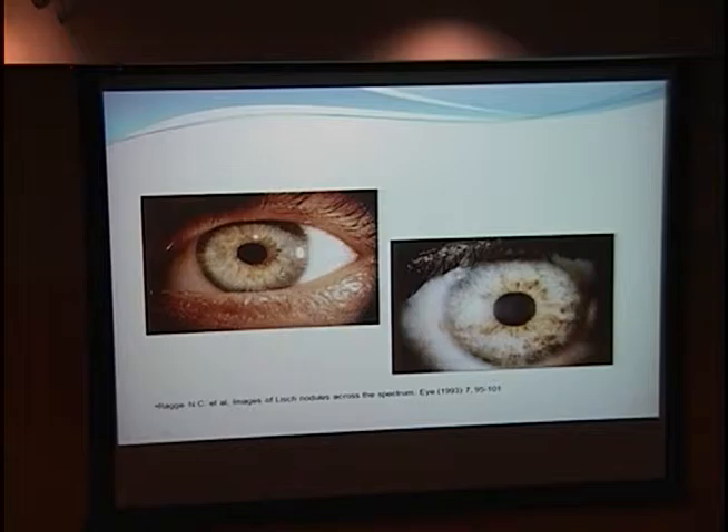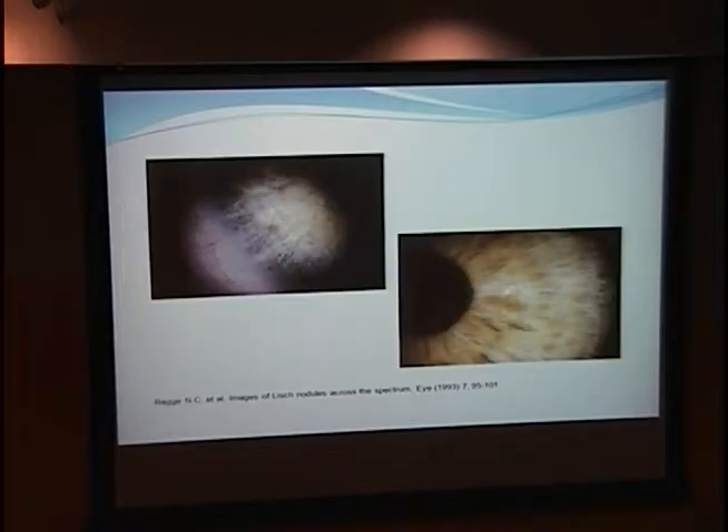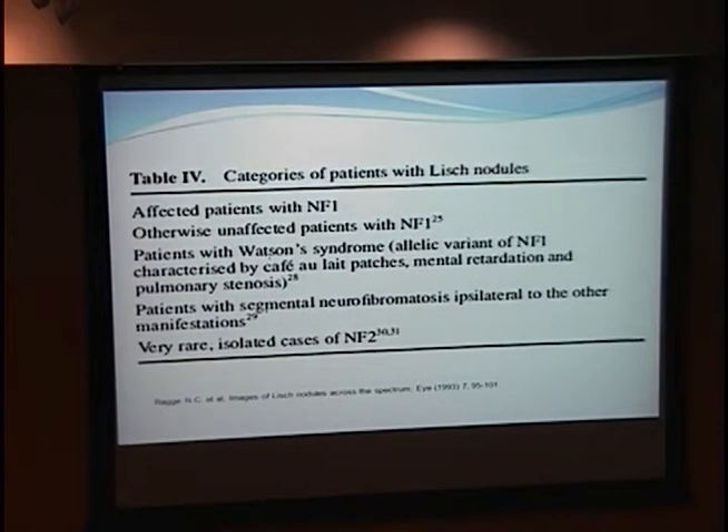These pictures show how Lish nodules look in colored eyes. If you have Lish nodules, you can be affected and otherwise have no other manifestations. They can be found in variant syndromes and in patients with segmental neurofibromatosis, where just one part of the body is affected — the Lish nodules are usually on the affected side even if there are no other ophthalmic manifestations. Very rarely, they can also be found in cases of NF2.